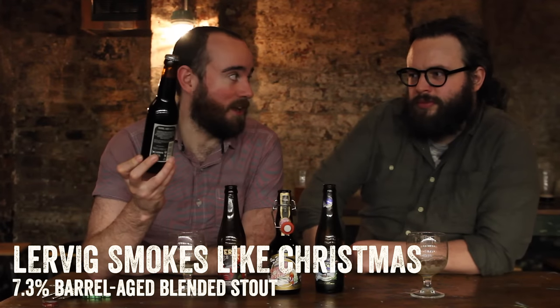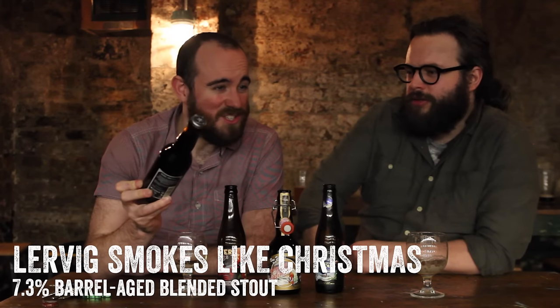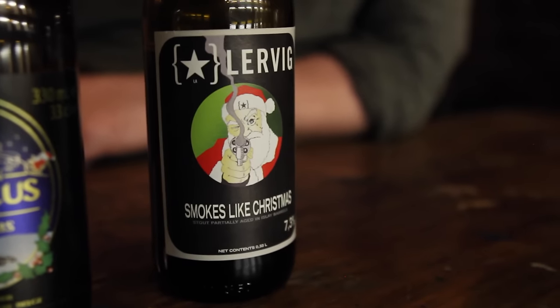You need a pretty big beer to take away the flavour of licorice, and that's what we think we've got. Our final beer of this evening is Lervig's Smokes Like Christmas — 10% — which isn't quite a pun, maybe it smells like teen Christmas. This beer is a stout, partially aged in Islay barrels. As far as I know it is a porter aged in very peaty whiskey barrels, then blended with their amazing 10.5% stout, Conrad.